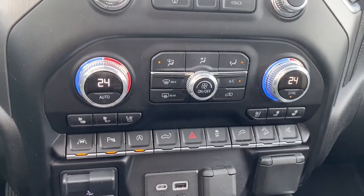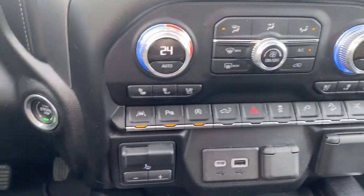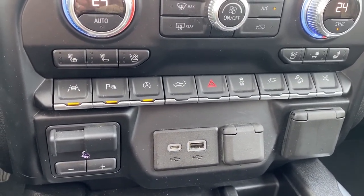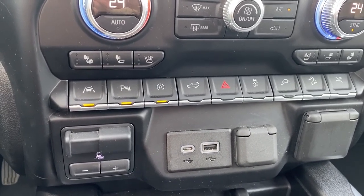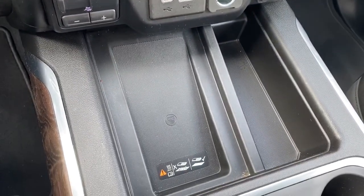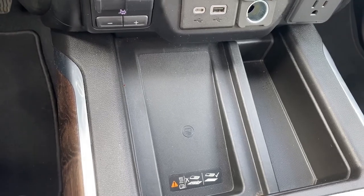Here are the dual climate control buttons with air conditioning and heated and cooled front leather seats. To the far left we've got the push start button, lane departure alert, park assist, auto stop-start, the tailgate release, traction control, hill descent control, the trailer brake, and some USB and power plug-ins. Here we have the wireless charging pad — simply place your phone on it and it will charge your phone for you.